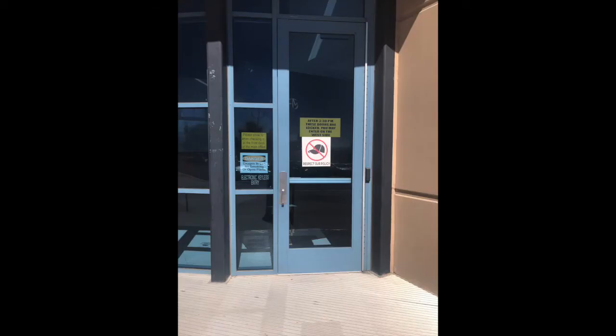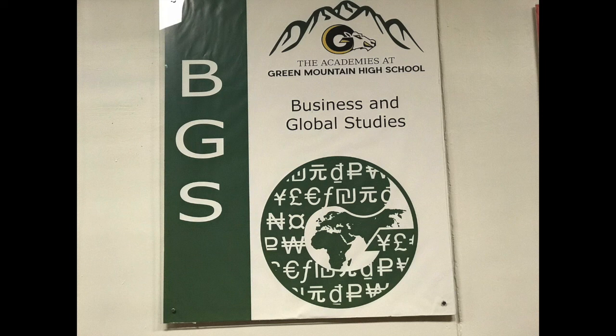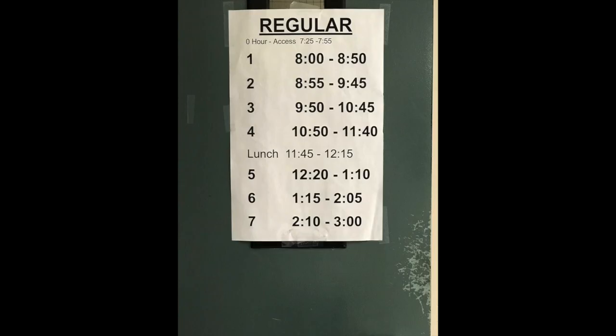This school is Green Mountain High School, home of the Rams — hashtag Ram Nation — and this school has academies. Academies are like a house system in Harry Potter, but more flexible in that you can move from house to house without any major issues. Basically, you have the opportunity to go to different places and get different focuses.